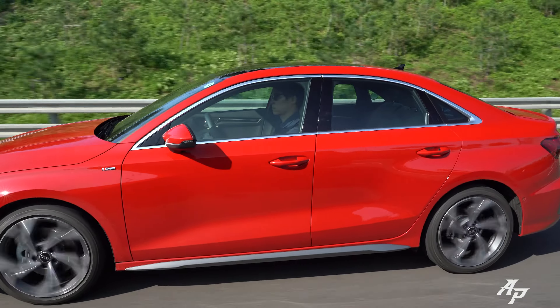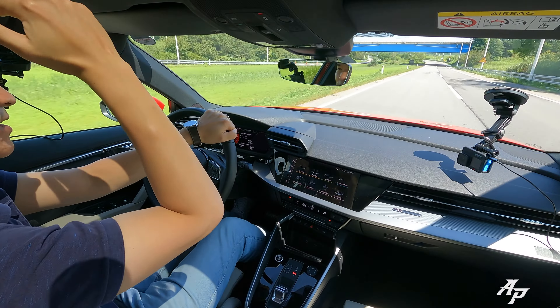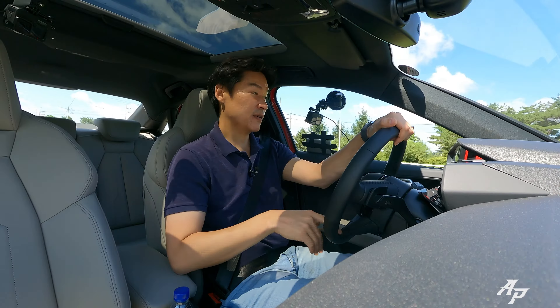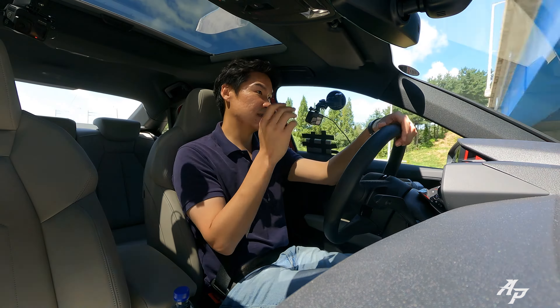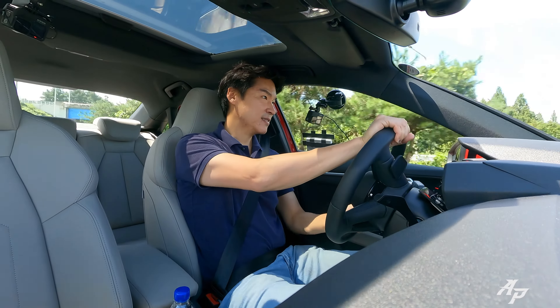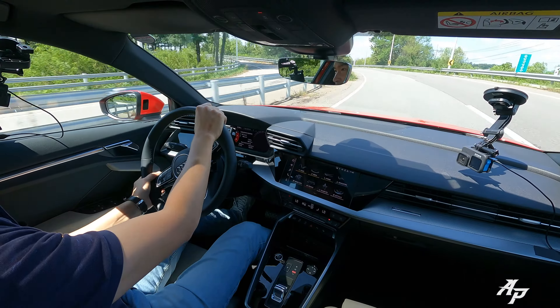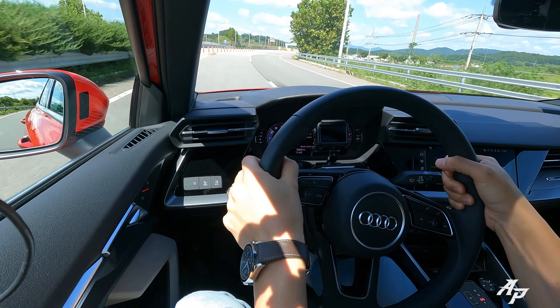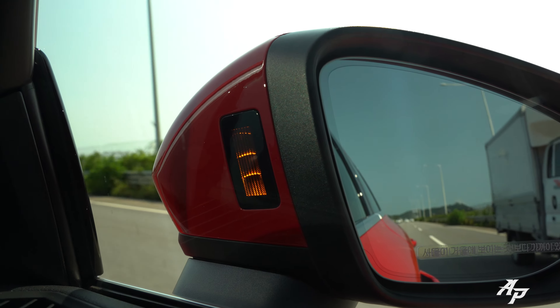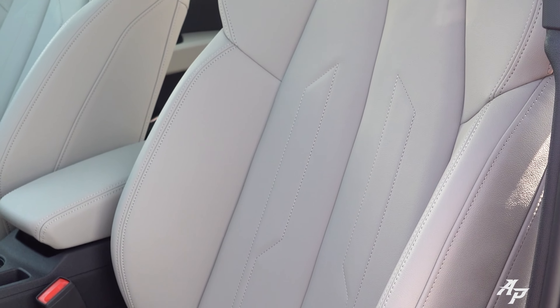What about visibility? Well, this is a subcompact sedan, so obviously there's no commanding view looking down from the top. But it's actually pretty easy to see out of the car because nothing is blocking my line of sight. It feels like you're sitting in the car rather than on it, so you feel more secure driving fast through tight corners. We also have a blind spot monitoring system, and the seats are very comfortable with a quite low seating position.